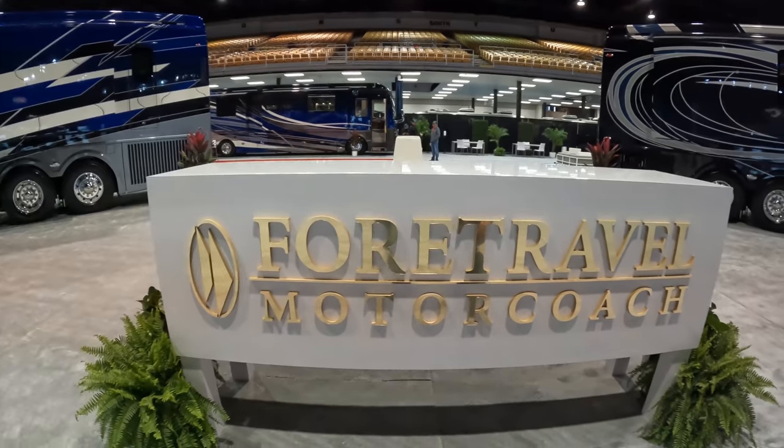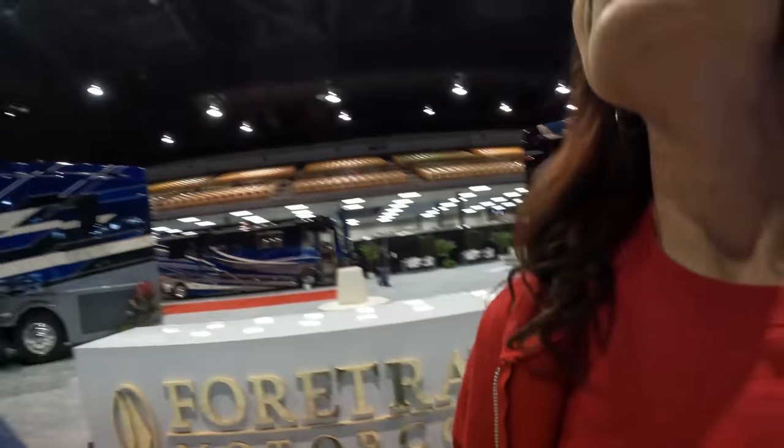Hey everyone, Izzy and MJ from Endless RV with another premiere from the 2022 Tampa RV Show. Today we have some really nice coaches — we are at the Four Travel Motor Coach display out of Texas. They have three coaches on display today. Don't ask for the show price because it's not up yet; the show hasn't even begun. At the end, make sure you put in the comments which is your favorite of the three.